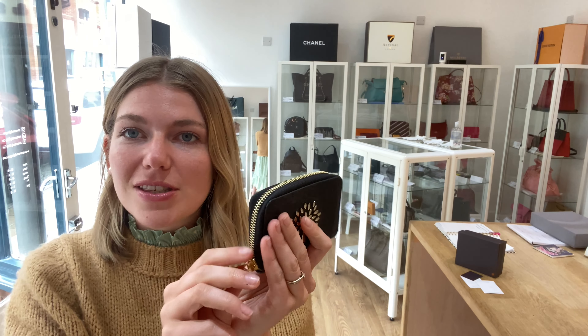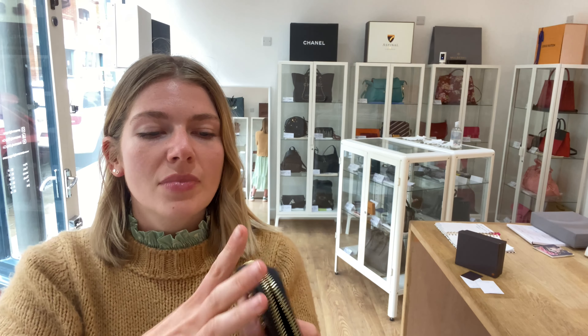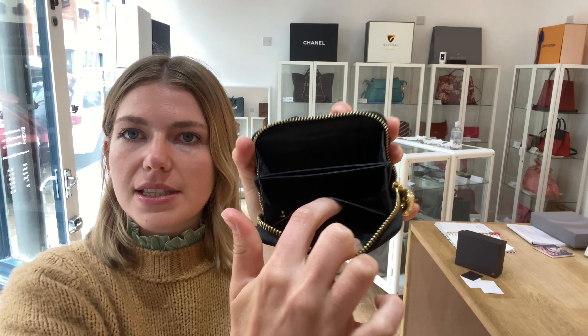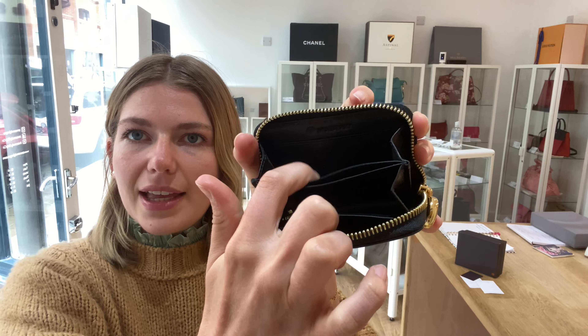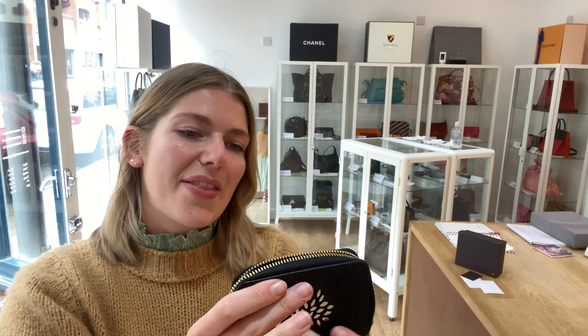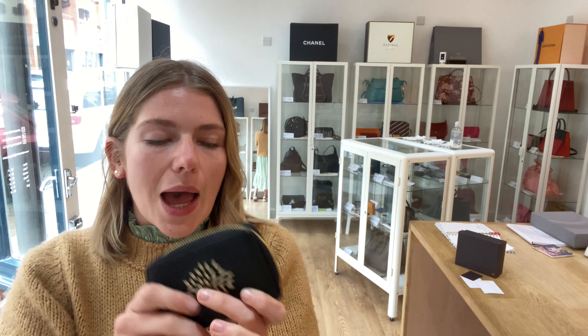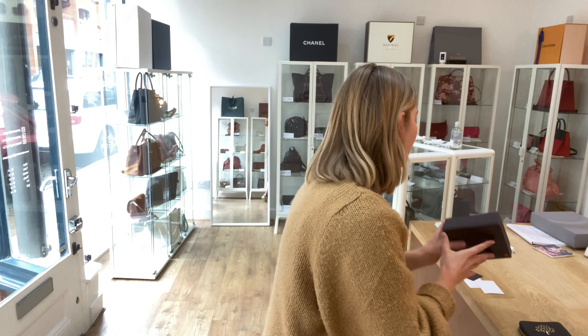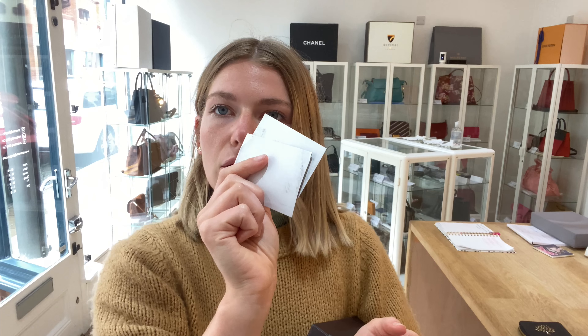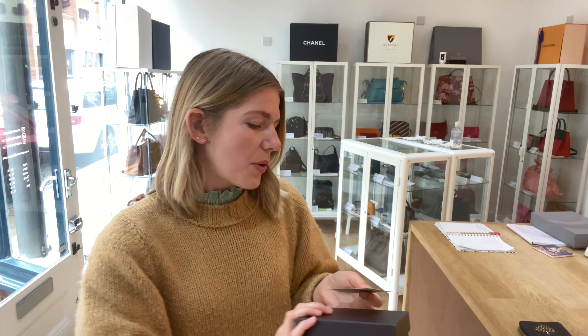So it's easy to explain — you've got a zip around closure, and then inside you've got two open spaces and three card sections: one there, one in the middle, and one at the back as well. It's all in black Napa leather. It comes with the Mulberry box, the Mulberry product tag, and two faux cards which were inside.